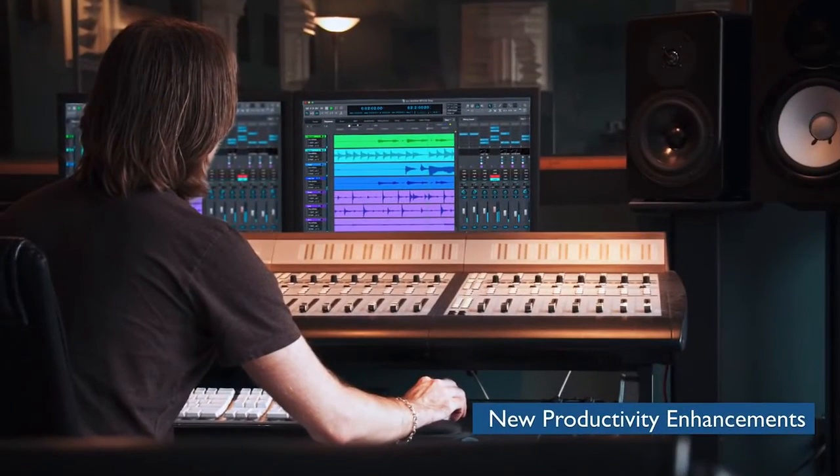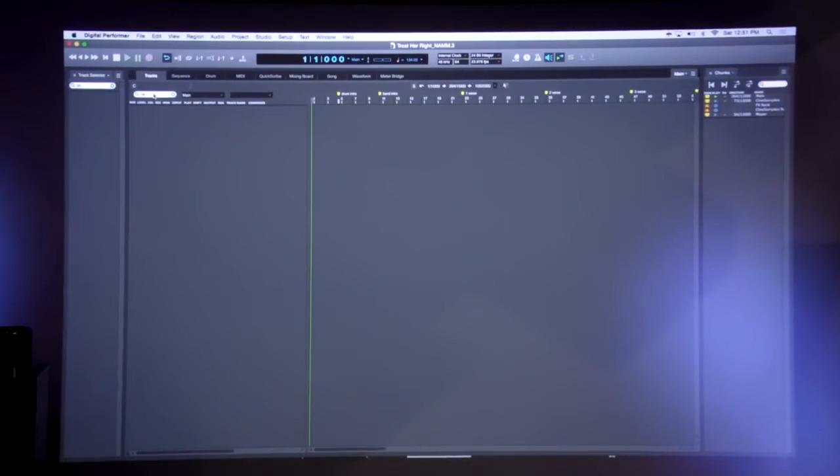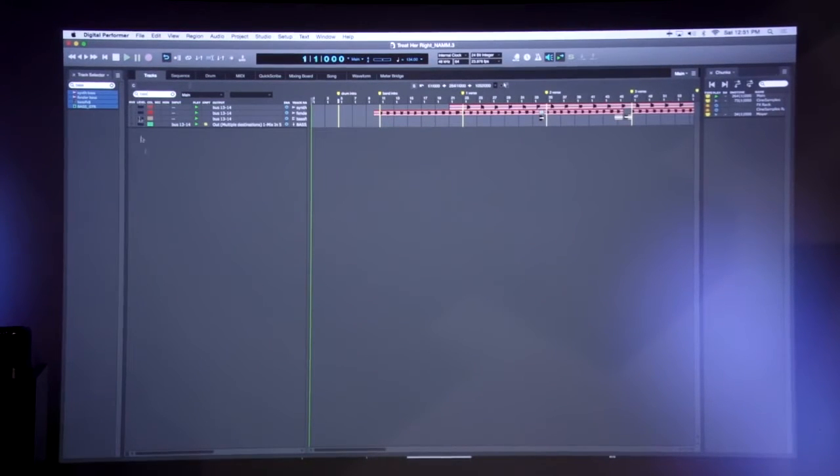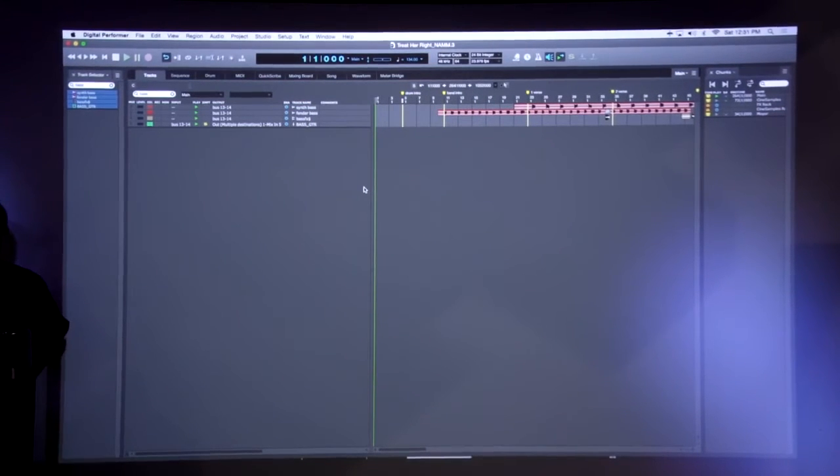We're going to switch over to Digital Performer and get into some productivity enhancements. Here we've got a pretty large project running in a special build for 9.02. The first thing you might notice is a new search window — I can just start typing and immediately find tracks in my massive 300 MIDI channel template. Users have asked for the ability to search for flute parts, staccato flute, clarinets, oboes, and so on. We've had folders before, but being able to quickly jump to stuff in your template is a great feature.